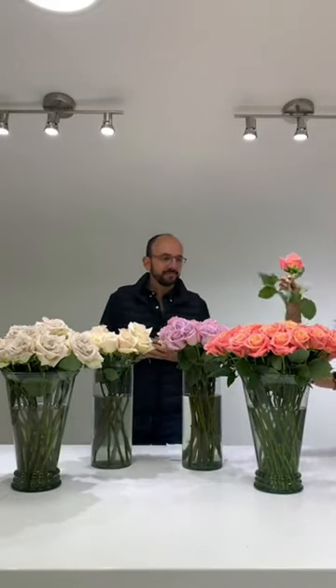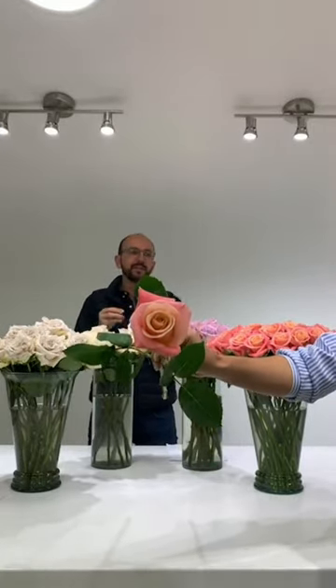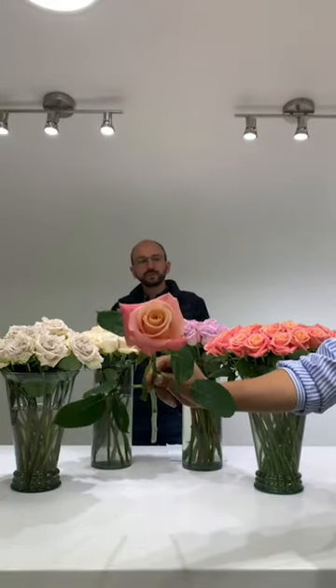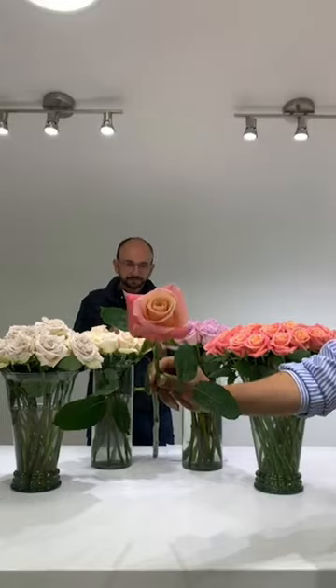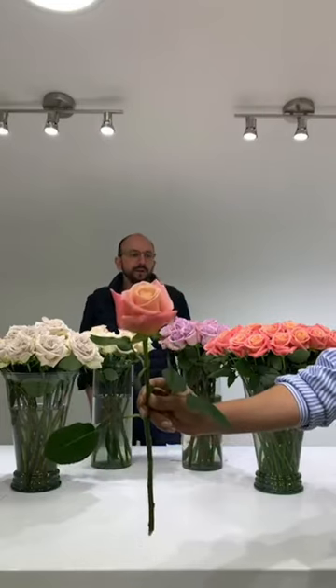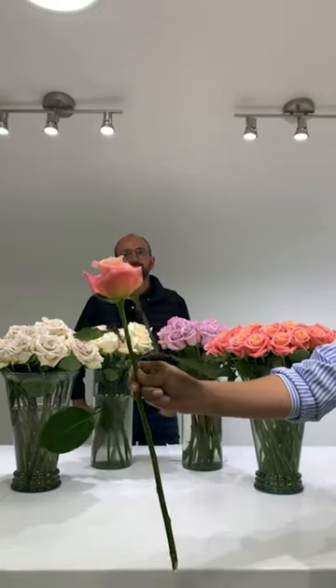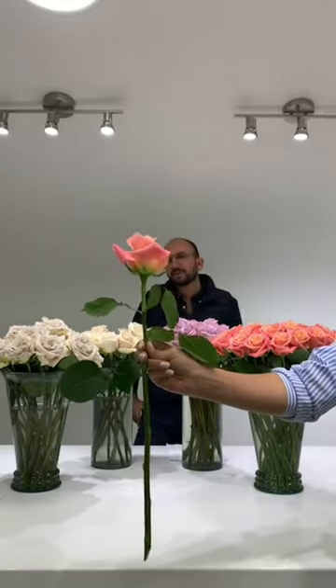Then I'll talk about Miss Piggy. Miss Piggy is a really, really beautiful rose. It has a peach center with outer petals that are pinkish, and I think it's the perfect combination for the spring. You'll see that the flower blooms really, really nice. It opens slowly and you can have an arrangement perfectly with different other colors. It has a really straight stem and doesn't have thorns, so it's really easy to handle too. I think it's a beautiful rose.